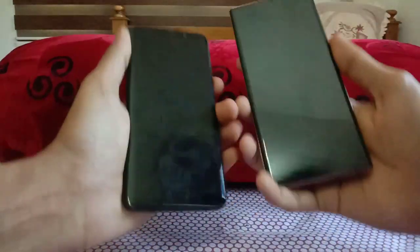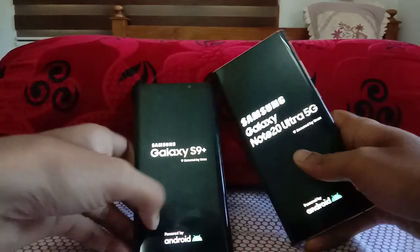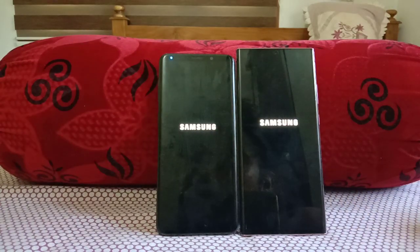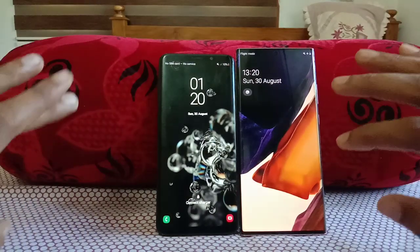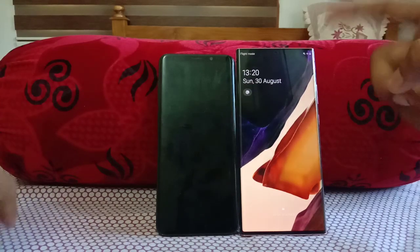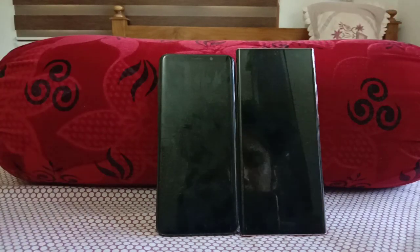Let's start the boot test on both — 3, 2, 1, go! Both are at logos. Galaxy S9 Plus versus Samsung Galaxy Note 20 Ultra 5G. Which one will win? Obviously the Galaxy Note 20 Ultra 5G as the latest device — and yes, just about two seconds delay on the Galaxy S9 Plus. That's a two-year-old flagship still performing well.